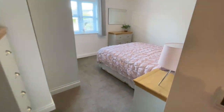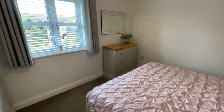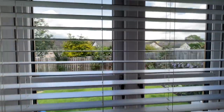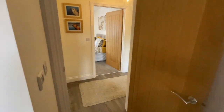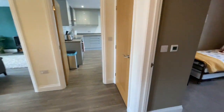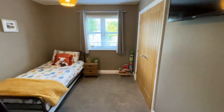Next bedroom — another big double bedroom. And at the back we've got a lovely garden and views of the fells as well. The third bedroom is again another double bedroom and this has got built-in storage too.